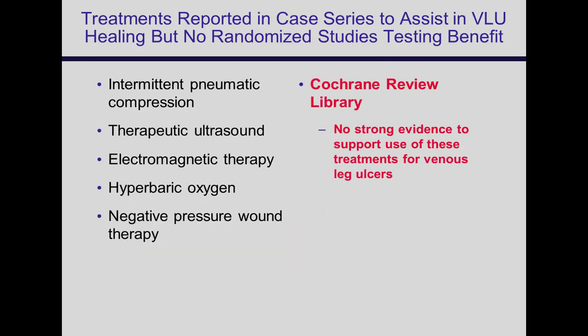Other treatments evaluated in case series for venous leg ulcers include intermittent pneumatic compression, ultrasound, and electromagnetics. There's really no evidence that hyperbaric oxygen is beneficial for venous ulcers — that's a waste of money. For standard venous ulcers, there's also not really any evidence that negative pressure is helpful.